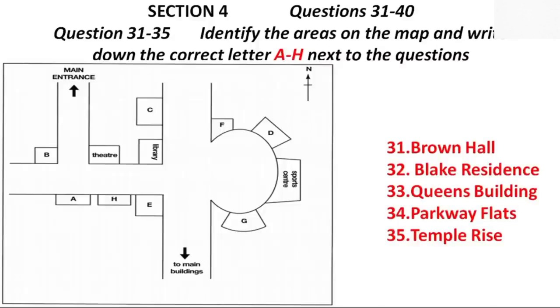It's worth going to look around it. The Parkway Flats are on the opposite corner to the library, facing the circle, as you head towards the main buildings. The main buildings are only about a five-minute walk from here, and places in these halls go quickly, so my advice is to reserve your place as soon as possible. Then, Temple Rise is inside the circle, next to the sports centre, but further from the main university buildings. If you'd like to go off and physically look...